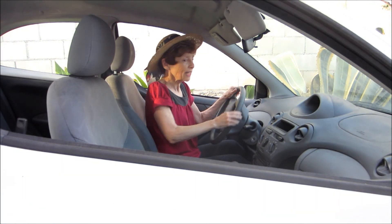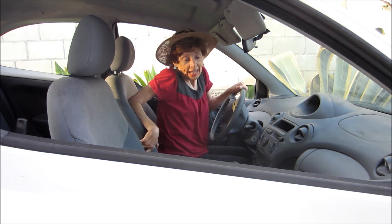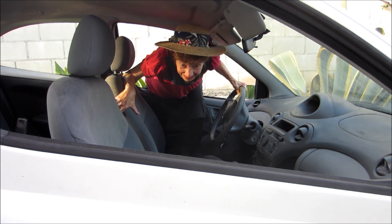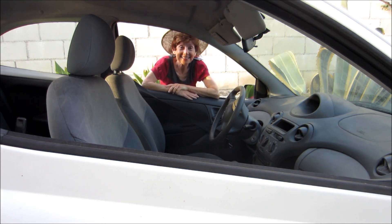As far as getting out of the car, you can just slide over and get out the passenger side, or you can do exactly the opposite of what you did to get in and get back out — no problem. Easy, right?